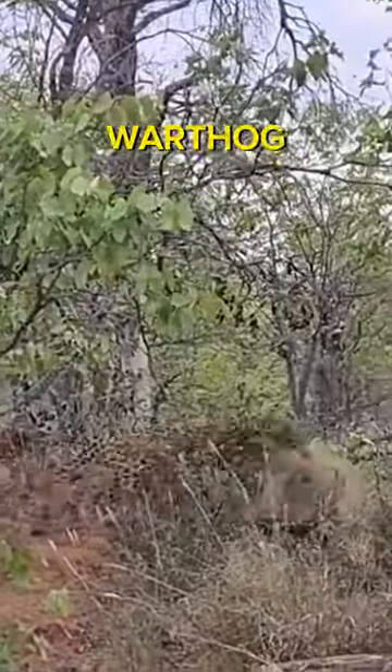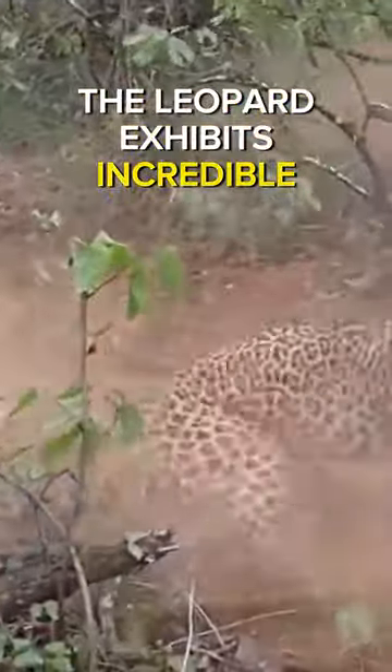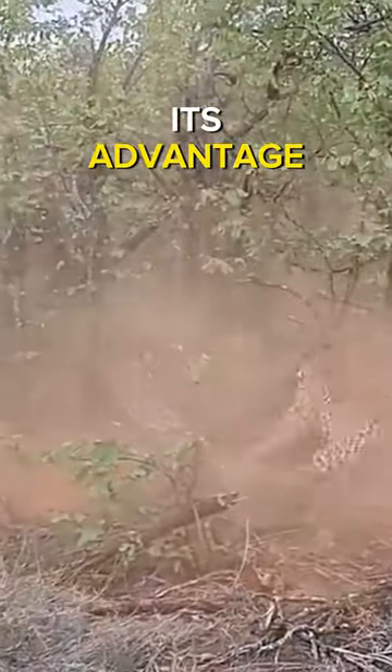Once a leopard has located a warthog, it will begin to stalk it. The leopard exhibits incredible stealth, moving silently and carefully towards the warthog, staying low to the ground and using available cover to its advantage.